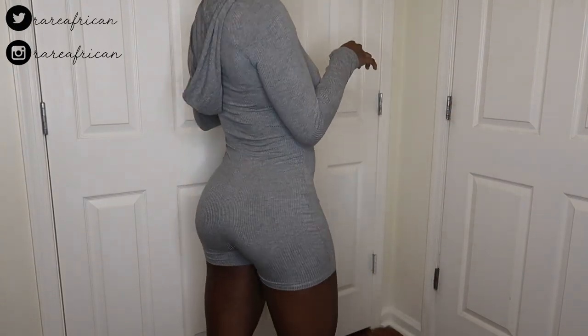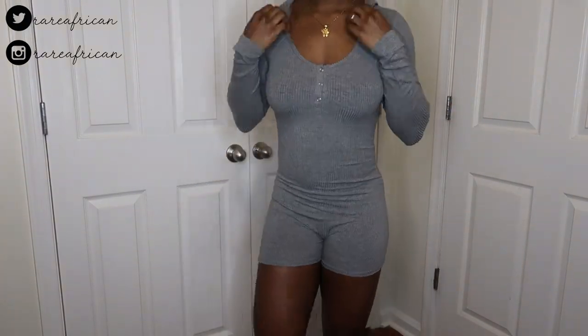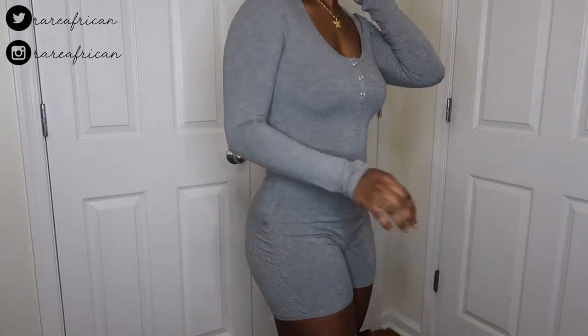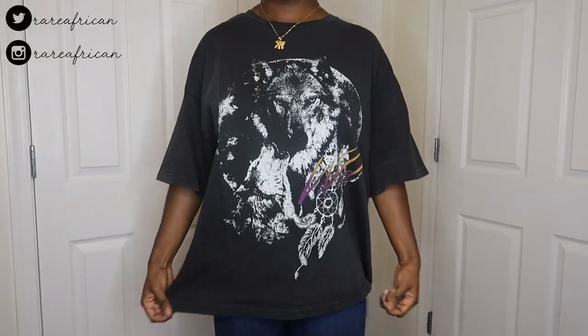The next item I got was a cute little sexy pajama romper. It's very lightweight — I like wearing lightweight stuff to bed, I don't like wearing heavy things. It's a hooded romper with very lightweight material, very comfy and cute for bed or just walking around the house.